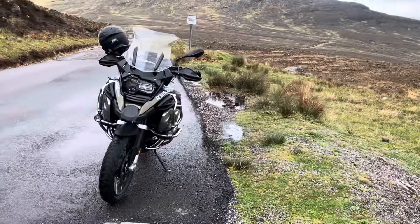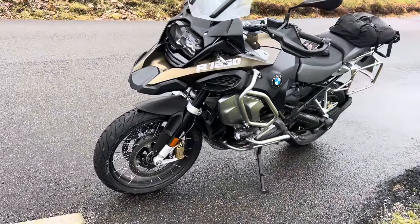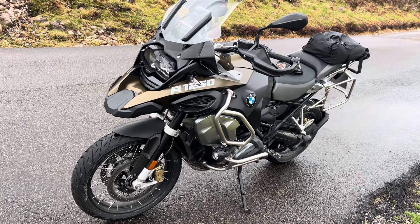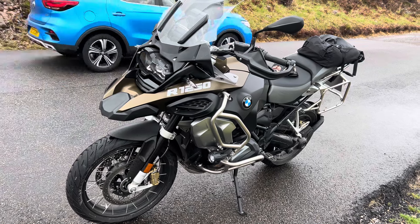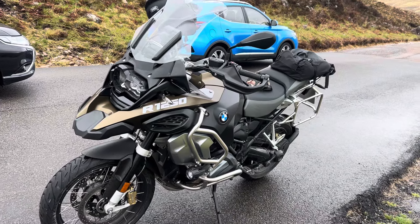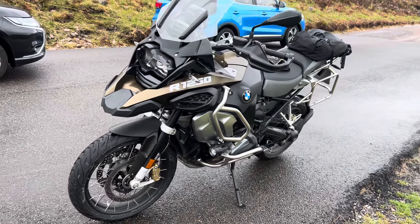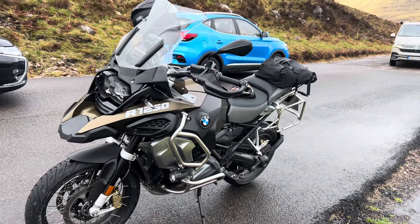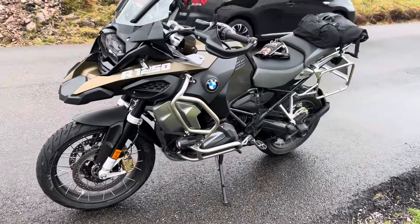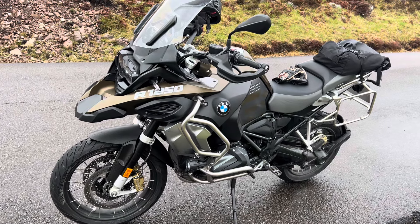Here we are at the road to Upper Cross, and here we have the bike itself. This is a BMW 1250 GS Adventure. It is four years old — it'll be four years old in July — and it has 5,000 miles on the clock. Whoever had it before bought everything going: every toy, bell, whistle, everything you could possibly want.